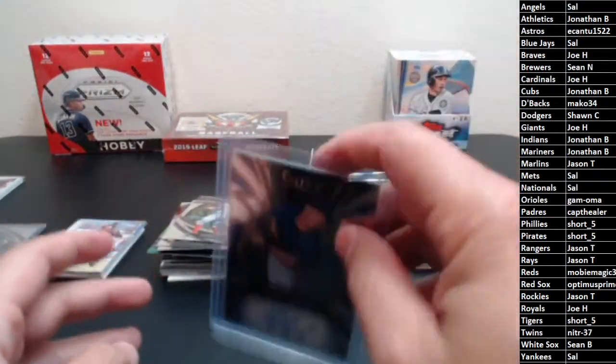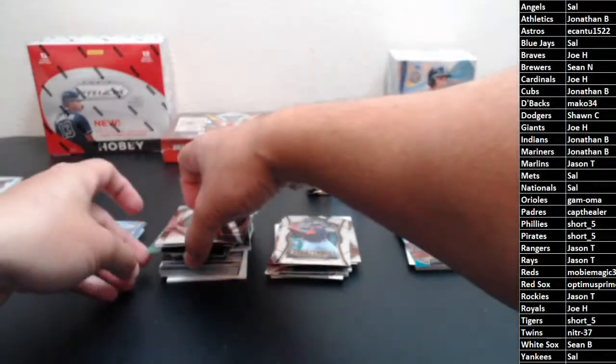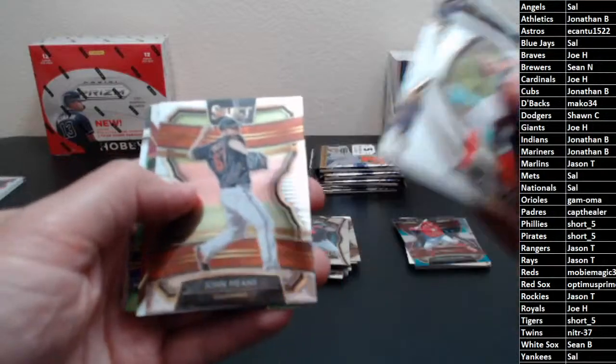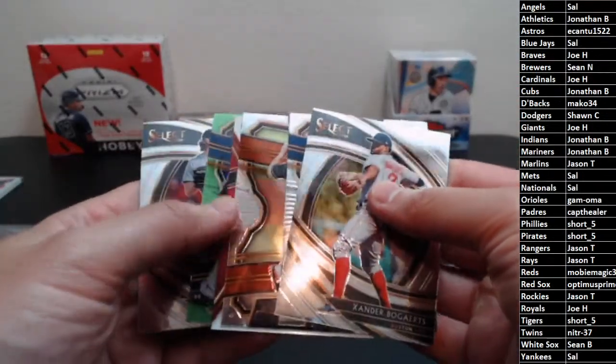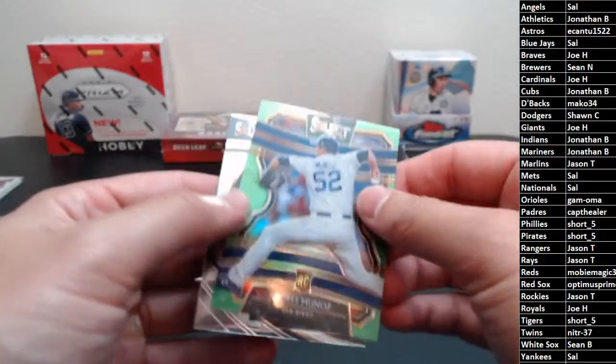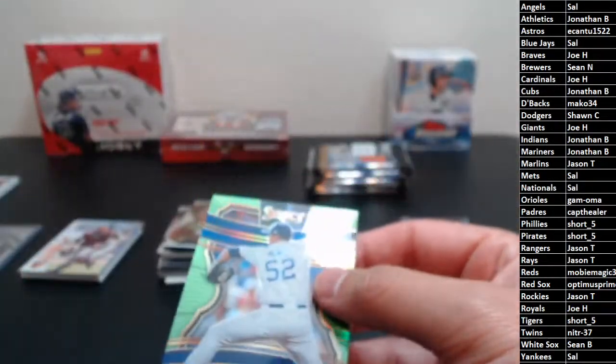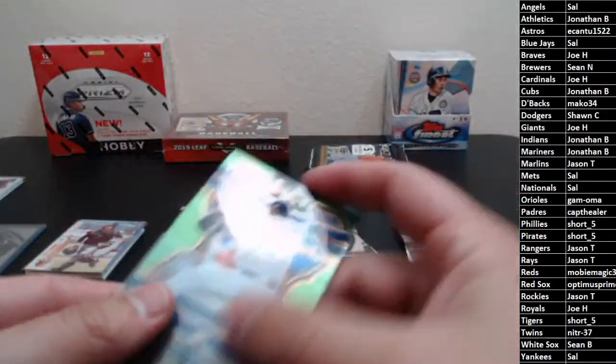Brock Burke — unfortunately I'm pretty sure Brock Burke got put on the shelf earlier this year. Bogarts, Machado, John Means. Another hit already? Okay — first off is our green, Andres Munoz rookie. It's not numbered to five, it's numbered to 99 — that's the lime green. It's the dark green that's numbered to five. Andres Munoz rookie.